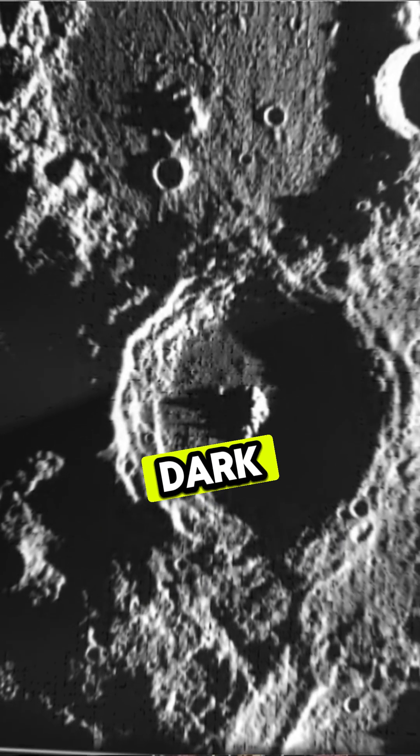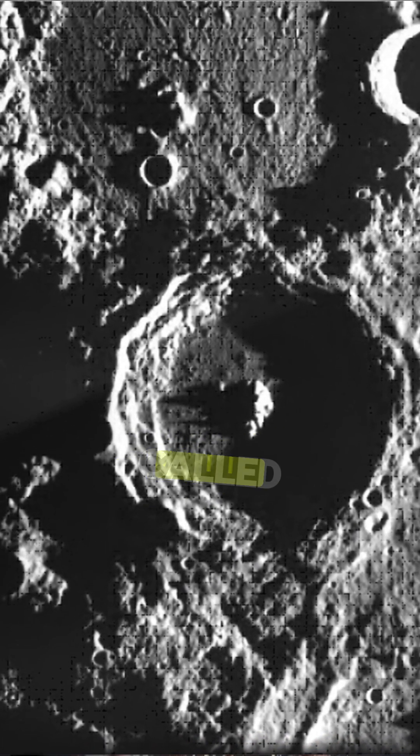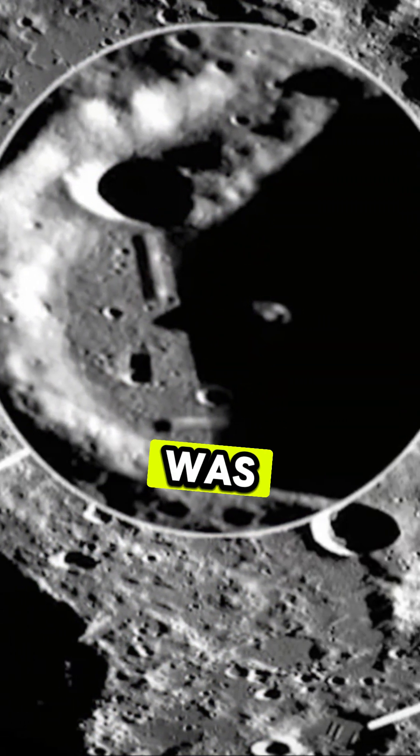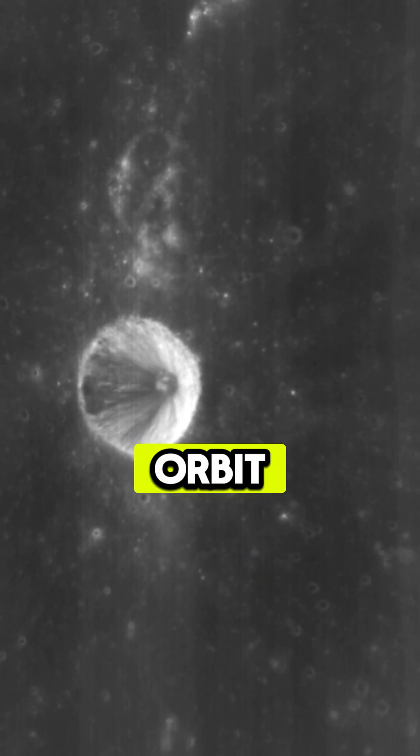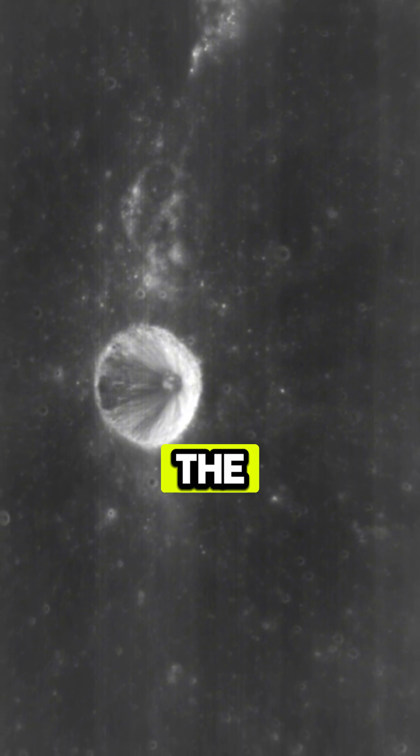We discovered objects on the dark side of the moon in a mission called the Clementine Mission. It was a military low-lunar orbiting satellite that was sent up, and it crashed into structures on the opposite side of the moon and never came home.